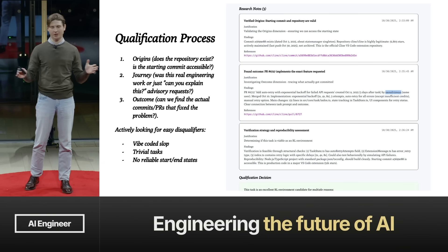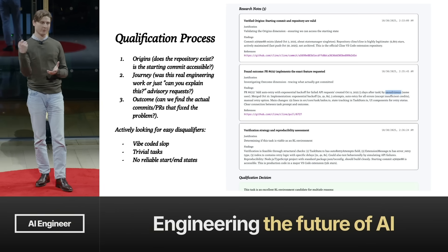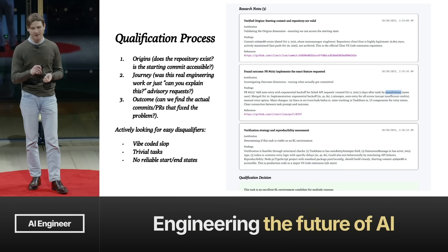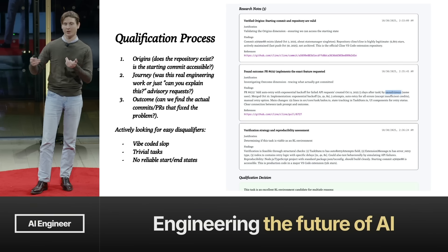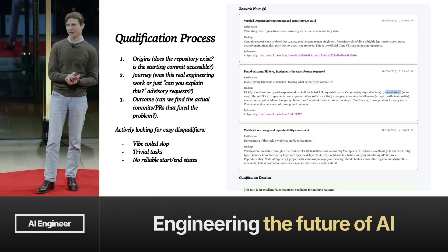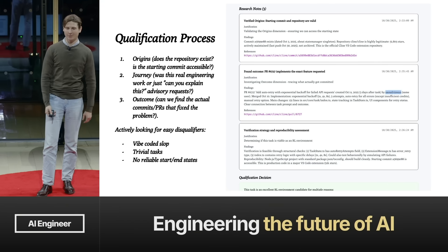The qualification process goes as follows. You start with origins: does the repository actually exist, is the starting commit accessible, is it open source? Then the journey: you look at starting prompts and follow-on prompts to understand what the user was actually trying to accomplish — the spirit of their task. And lastly, the outcome: can we find the actual commits or PRs that fix the problem in real life? We're actively looking for easy disqualifiers — things like vibe-coded slop. We don't need another benchmark that tests 'build a Next.js app from scratch.' We're looking to disqualify trivial tasks and tasks with no reliable start or end states.